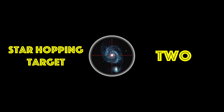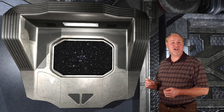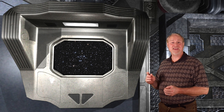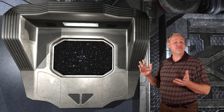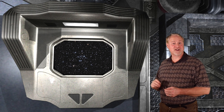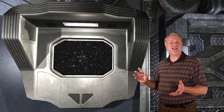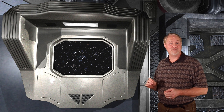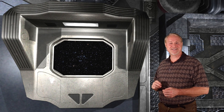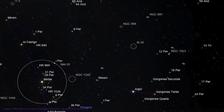Star Hopping Target Number 2. Messier 34 is a sparse open cluster that shines at magnitude 5.5 in the main body of the constellation of Perseus. The cluster is just visible to the naked eye in very dark conditions and is easily seen in 10x50 binoculars. M34 spans an area 35 minutes across — more than the diameter of the full moon — and it contains 80 to 100 stars. To find M34, we'll be starting at the demon star Algol, the brightest star in Perseus.